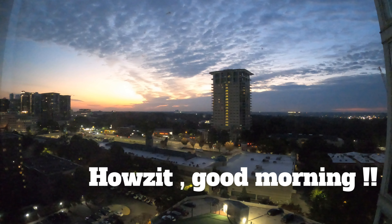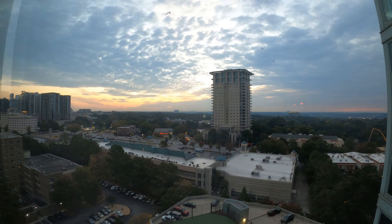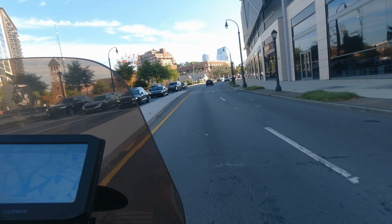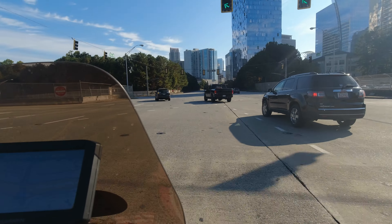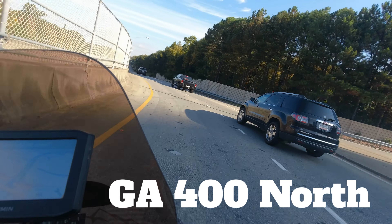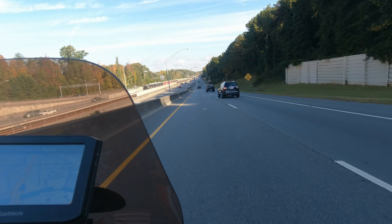Good morning, everyone! What an amazing Monday morning sunrise. Let's jump on the bike and head up to the mountains to check out the amazing fall colors happening right now. Leaving my neighborhood of Buckhead, located just north of downtown Atlanta, population of about a hundred thousand. Heading towards Georgia 400 — that's the freeway I take north all the way up to the mountains. From here it's about an hour's ride to get to Dahlonega.